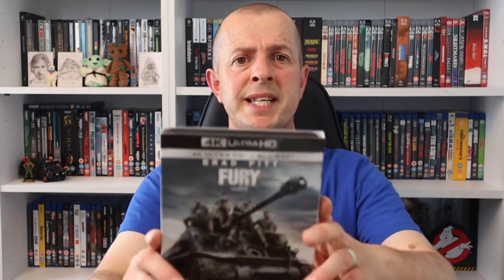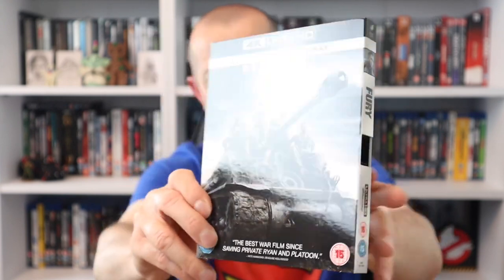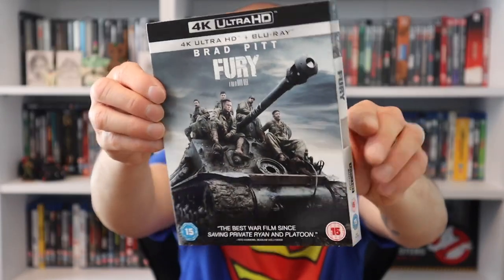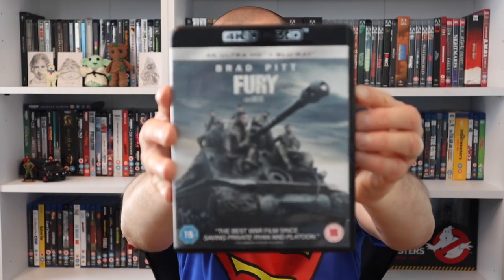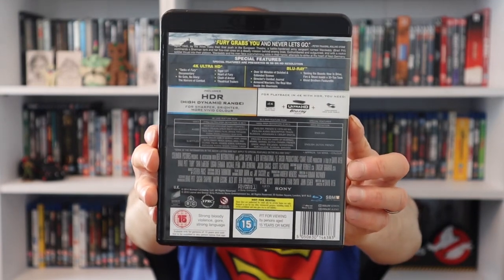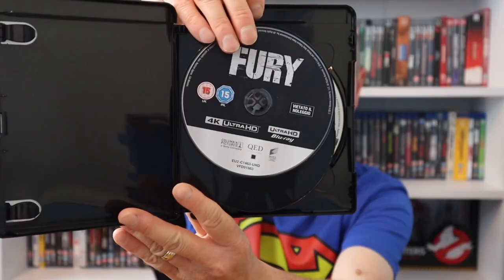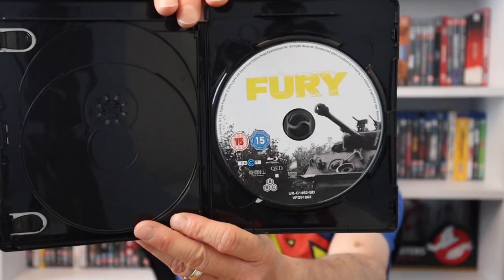The next movie is Fury with Brad Pitt - a very good movie and I can't wait to see what the transfer is like in 4K. I've got a feeling this one's going to be really good. It comes in a slip cover, and opening it up we're not getting any artwork on the 4K disc and only a tiny bit on the Blu-ray.